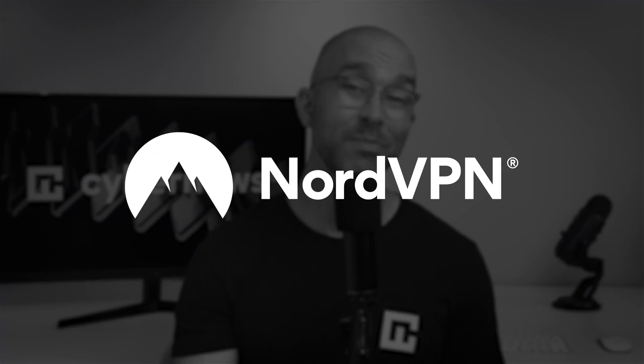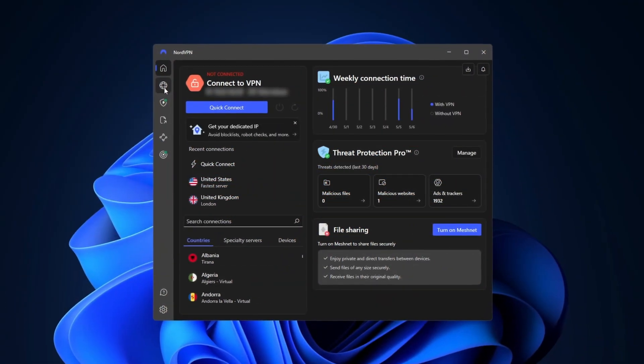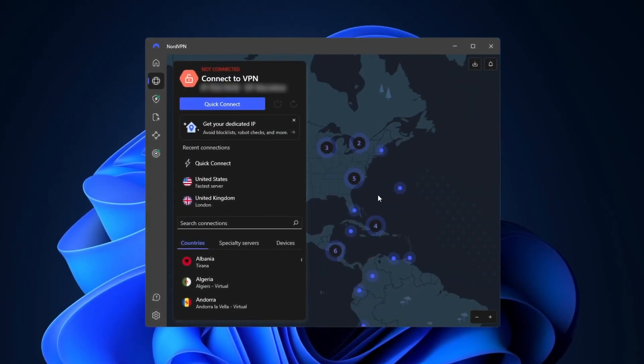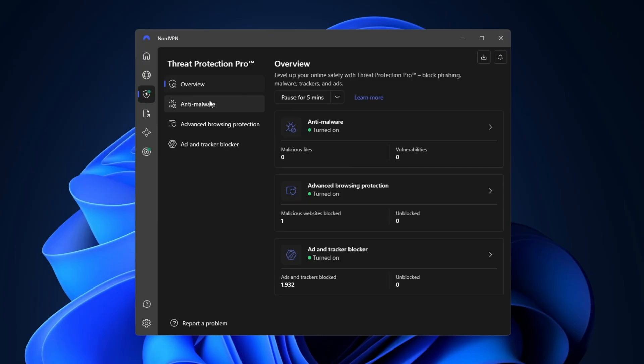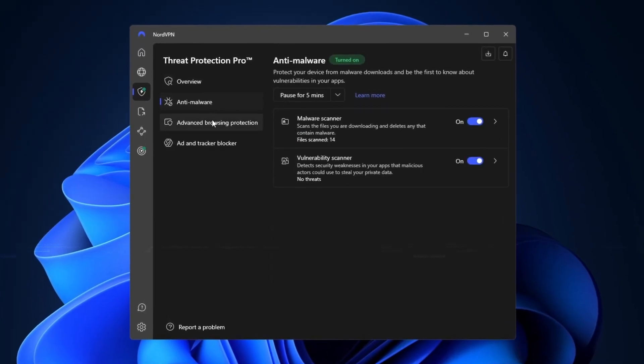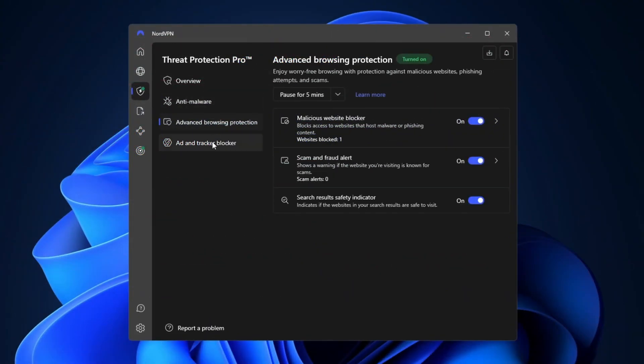Finally, we have NordVPN Threat Protection Pro. This feature comes attached to a VPN provider, just like Surfshark's CleanWeb does, and it combines the power of a VPN with advanced security features, including ad blocking and malware protection. With NordVPN Threat Protection Pro, you get a robust solution for browsing securely and ad-free.